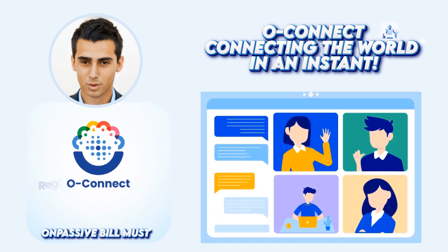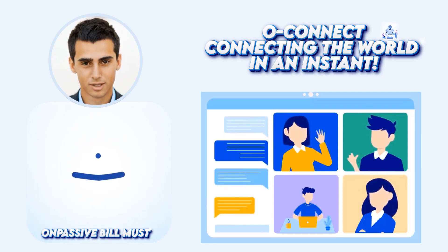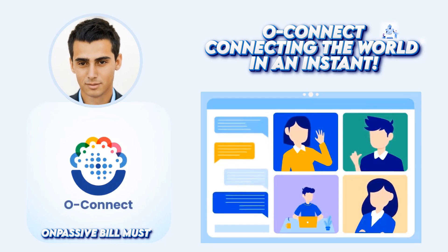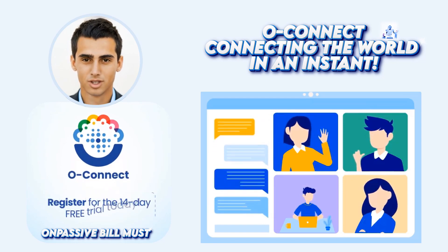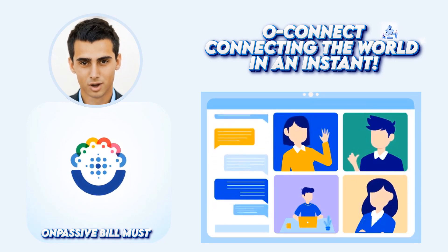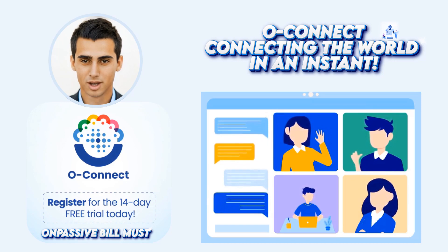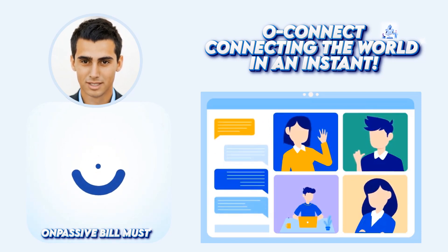OConnect also offers some great integrations, like the ability to add your webinars to your blog or website with just a few clicks. And if you're looking for a way to increase your ROI, OConnect is definitely the way to go. It offers some of the best analytics in the business, so you can track how well your webinars are doing and see exactly where you need to make changes.